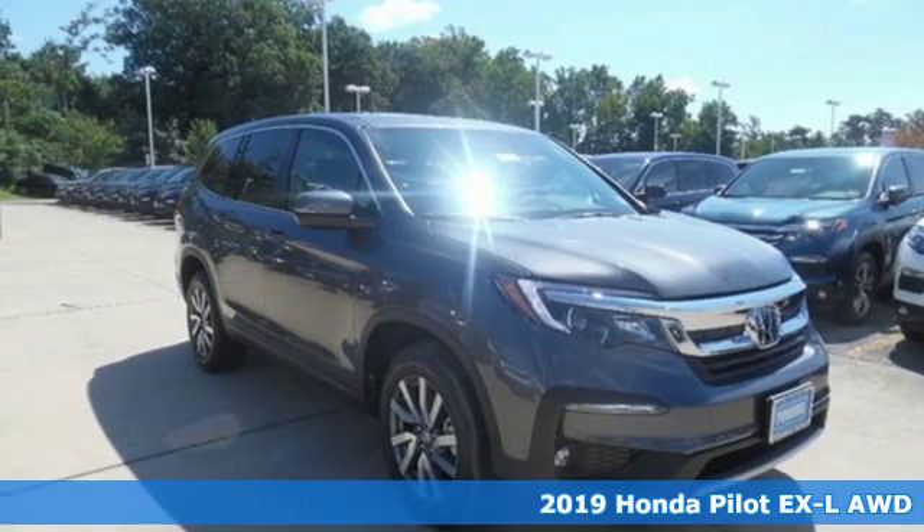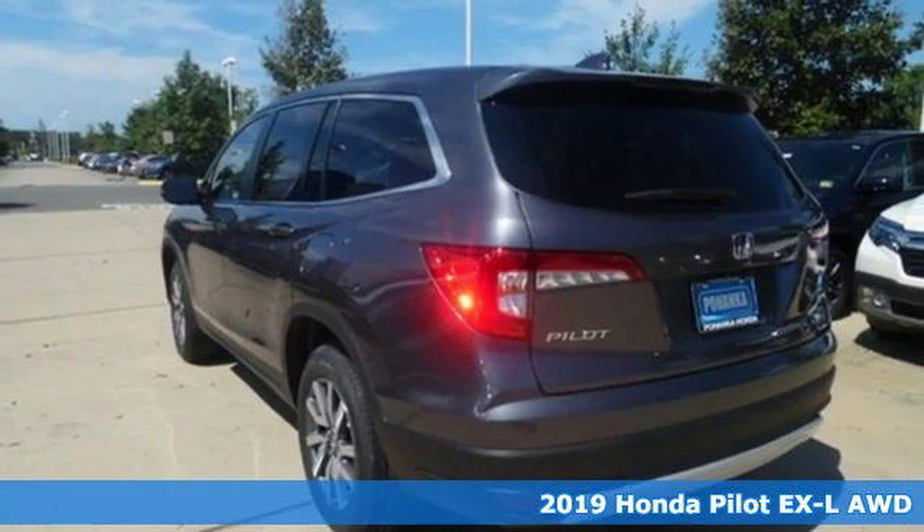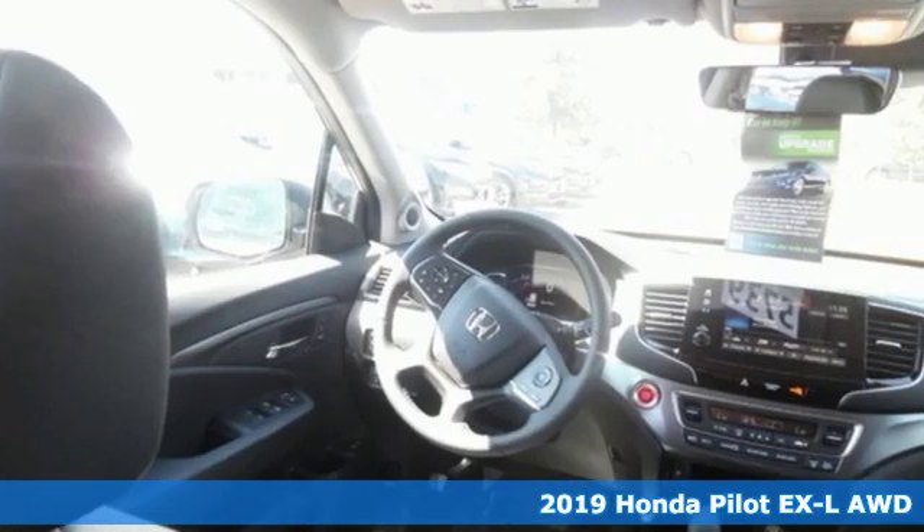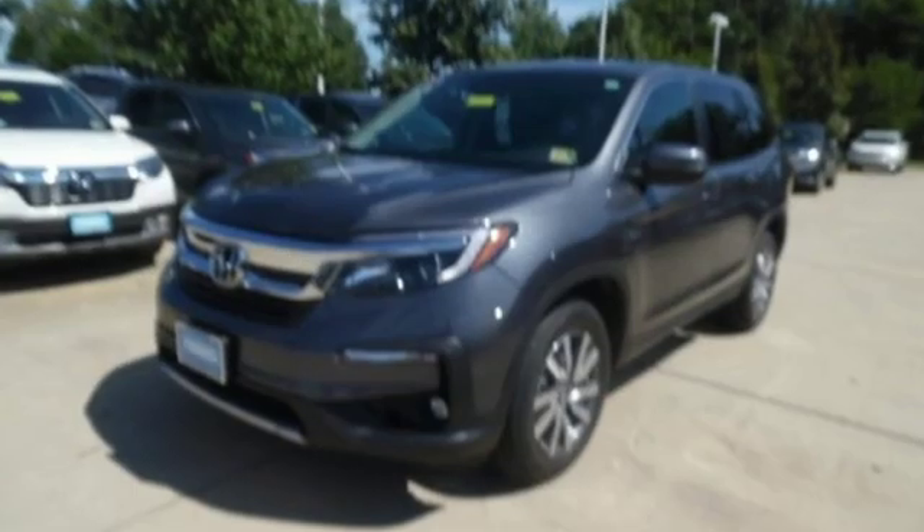It's a new 2019 Honda Pilot. Style runs in the family, and watch the family run to pile into this roomy Pilot. And with features like these, every drive is a pleasure.